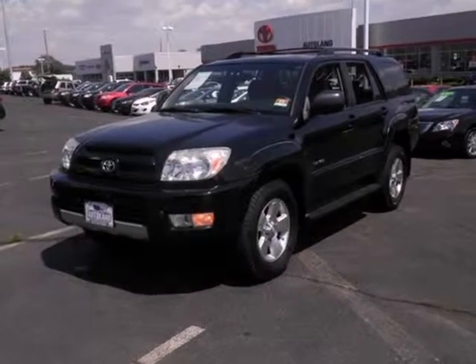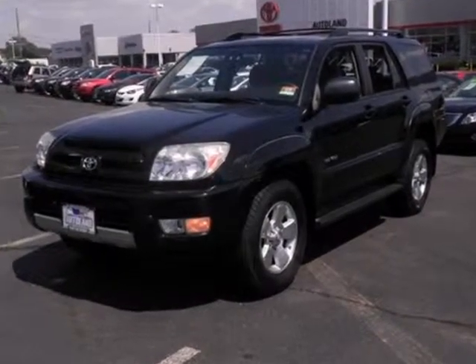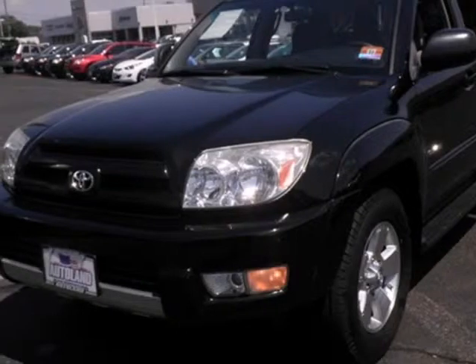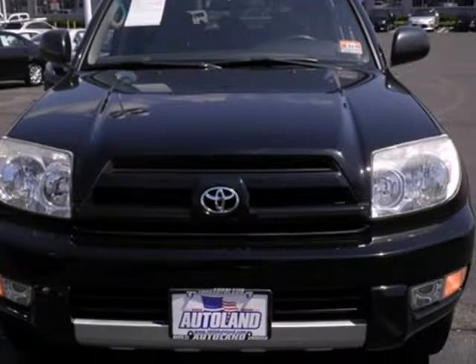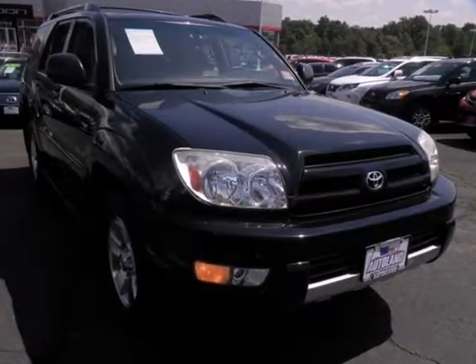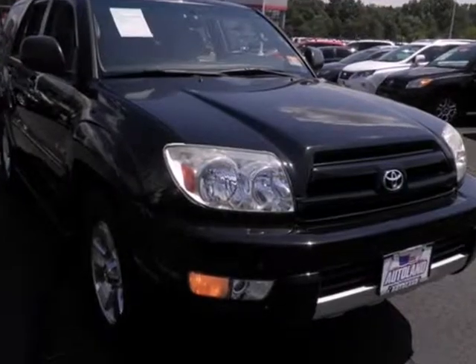We think you will love this pre-owned 2004 Toyota 4Runner 4-door SR5 6-cylinder auto 4-wheel drive, which has 90,989 miles. It comes fully equipped with 245 horsepower, 3.91 axle ratio, 4 doors, and many other features.